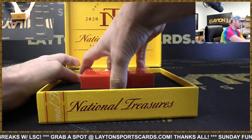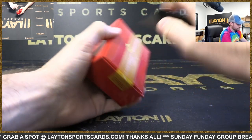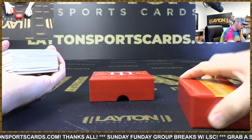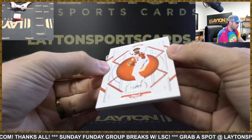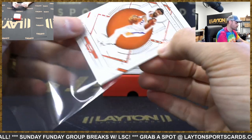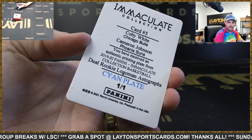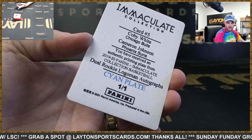It's been too long since we opened this — let's see something crazy here. That's 8 into 99, four to Sons. Printing plate — oh, it's a dual printing plate! Interesting. Coby White, Bulls; Cam Johnson, Suns.